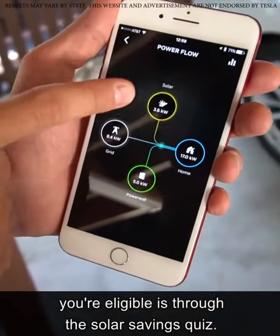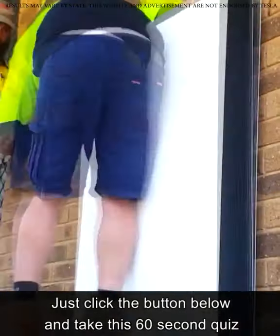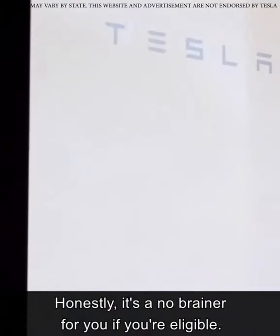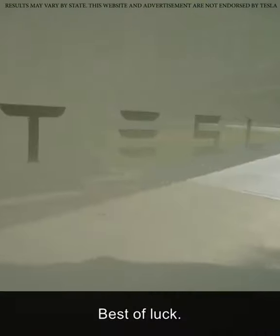The easiest way to find out if you're eligible is through the solar savings quiz. Just click the button below and take this 60-second quiz that will tell you how much you can save. Honestly, it's a no-brainer if you're eligible. I hope you take advantage of this window of opportunity. Best of luck.